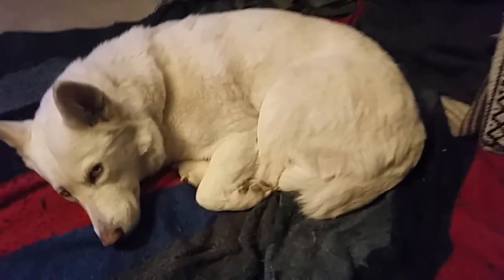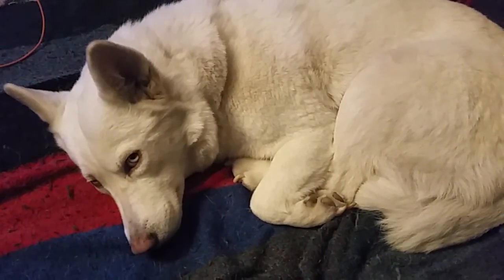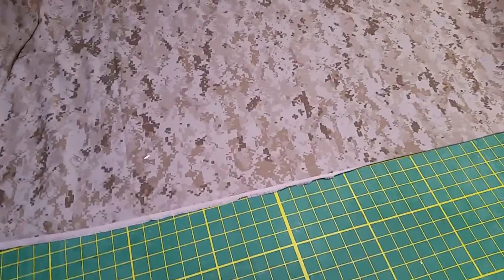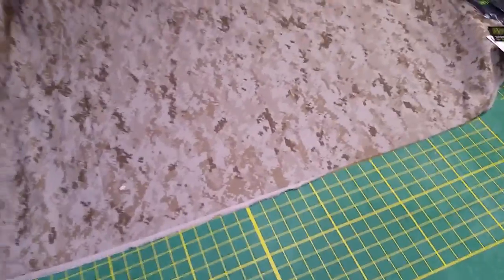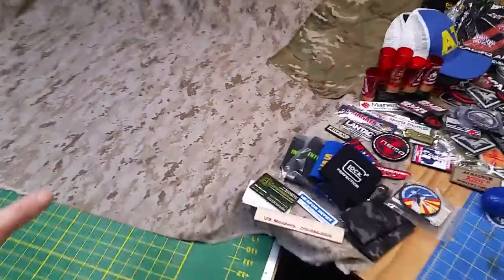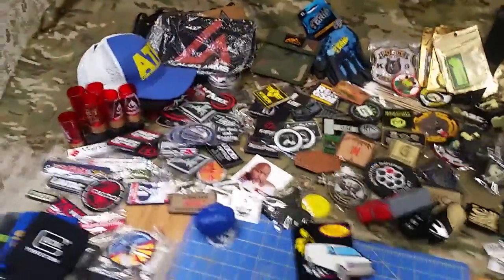Why is this puppy so happy? Because we get our living room back. I've emptied off this big 4 by 4 foot chalkboard that we had laid down on a small table with fabric behind it to help lay out all these patches and other stuff that we got at SHOT Show this year. As you can see, we're able to get a bunch of the living room back.